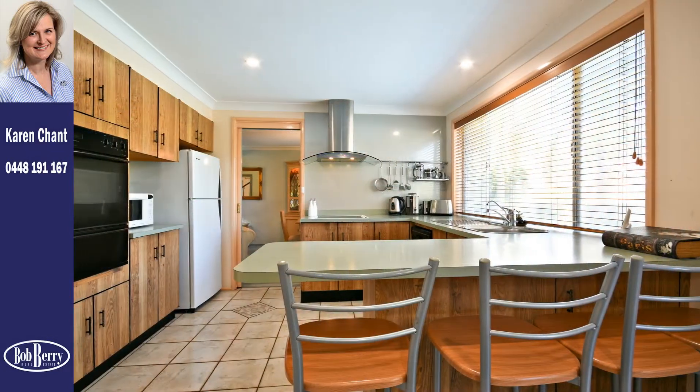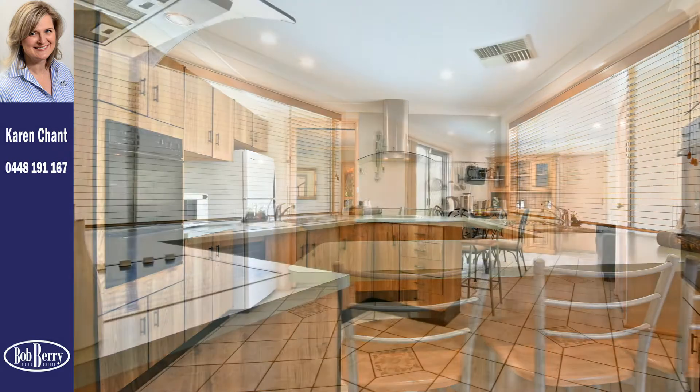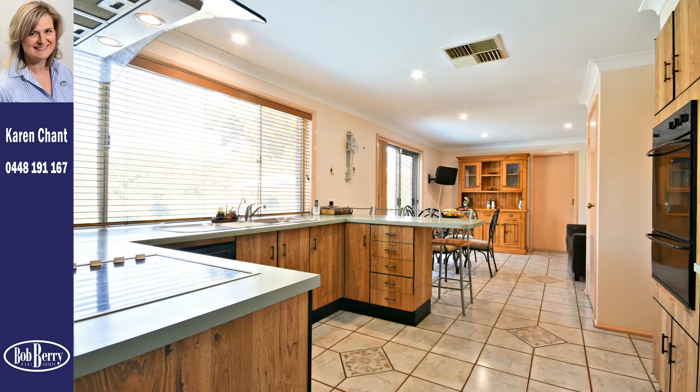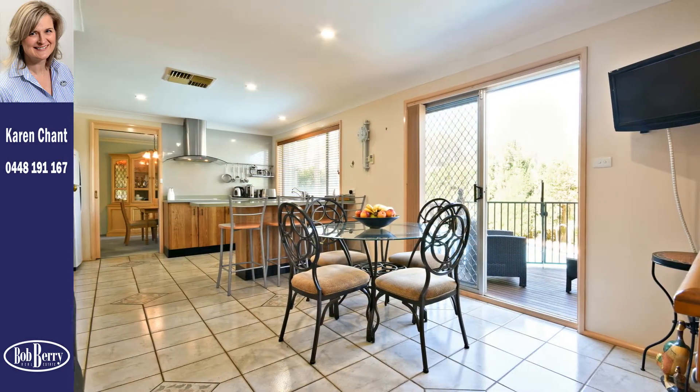The well-appointed kitchen features an abundance of bench space and cabinetry, breakfast bar, dishwasher, stylish exhaust hood, electric cooktop, wall oven and pantry.